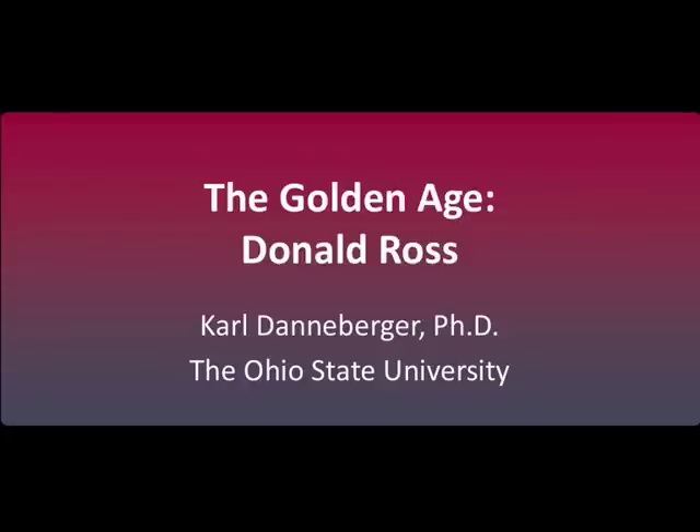Welcome to this brief presentation on Donald Ross, an influential golf course architect during the golden age of golf course design during the 1920s, and one of the most prominent golf course architects ever. My name is Carl Dannenberger, professor of turfgrass science here at The Ohio State University.